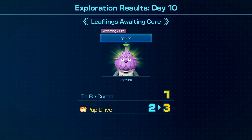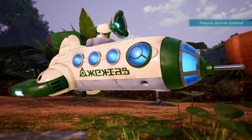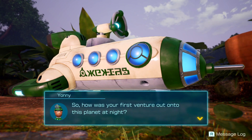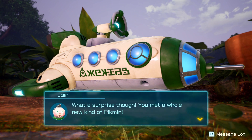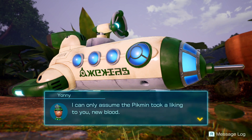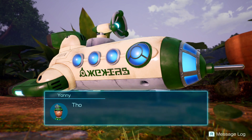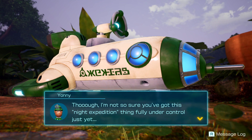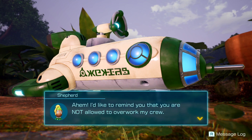I'll cure this Leafling here — that ups your Pup Drive which is very nice. You're able to get 13 Glow Seeds: every five Glow Pikmin you propagate will give you one Glow Seed, keep that in mind. The doctor mentions she'd never seen a Glow Pikmin before and figures the Pikmin took a liking to us since we're helping them protect their Luminols. She'll select Luminols for us to retrieve Glow Sap from for now.